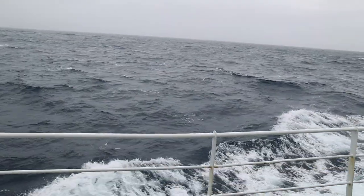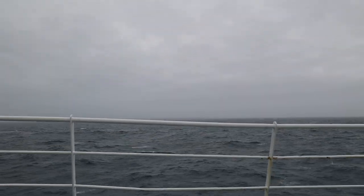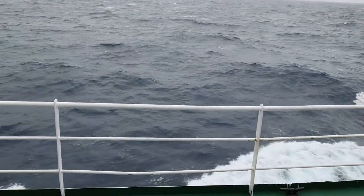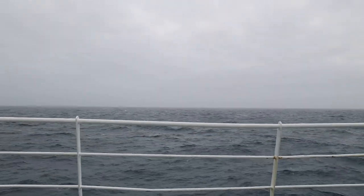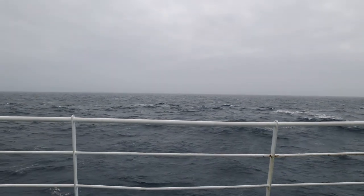People refer to the voyage as either being the Drake Lake or the Drake Shake. On ours, we had a little mixture of both. We were hoping it would be more Drake Lake, but we did want to see some big waves.